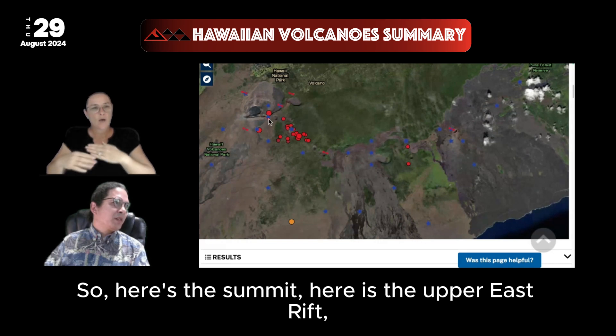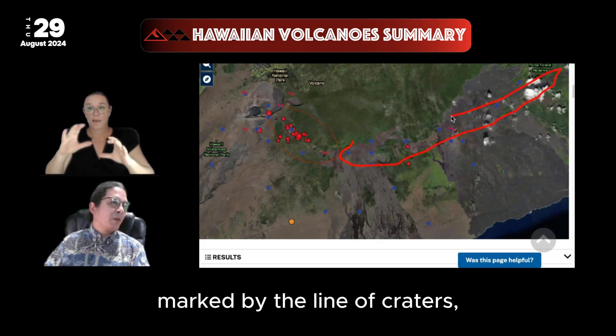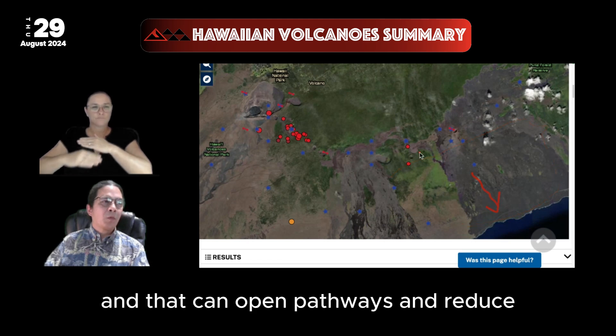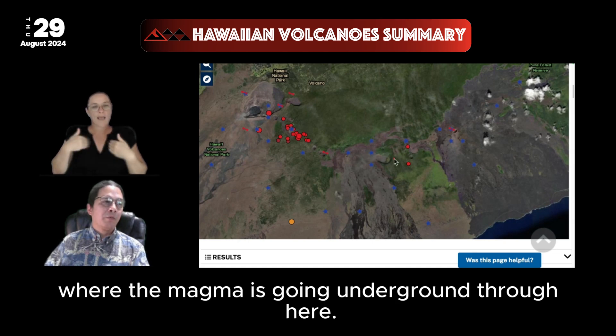Here's the summit, here is the Upper East Rift, and this is the Middle East Rift all through here, marked by the line of craters. This area just to the south is the south flank. This area of the volcano moves towards the sea, and that can open pathways and redistribute the pressure where the magma is going underground.